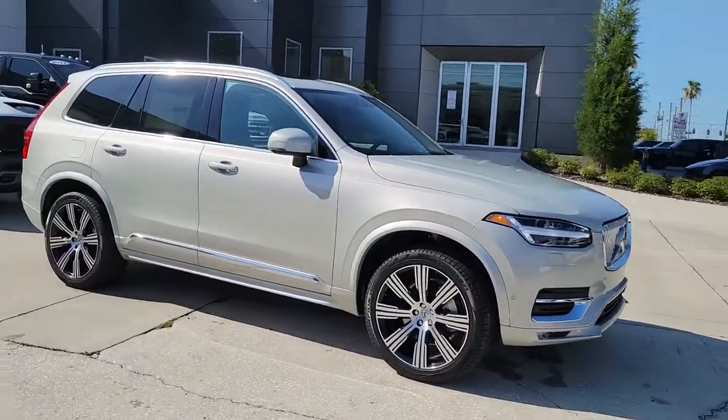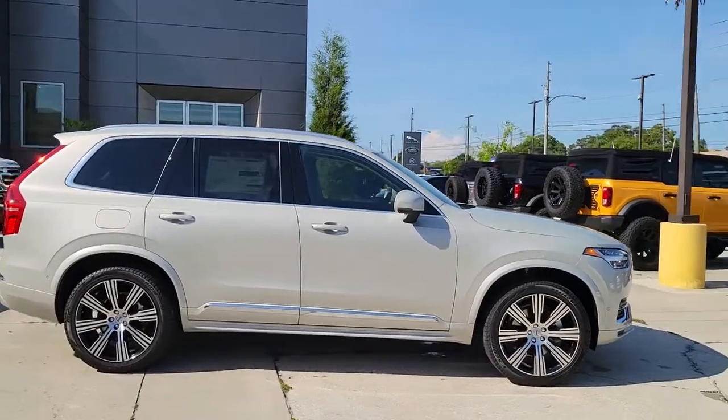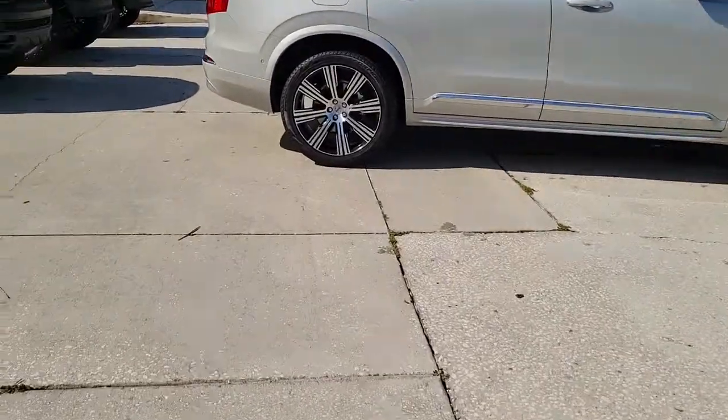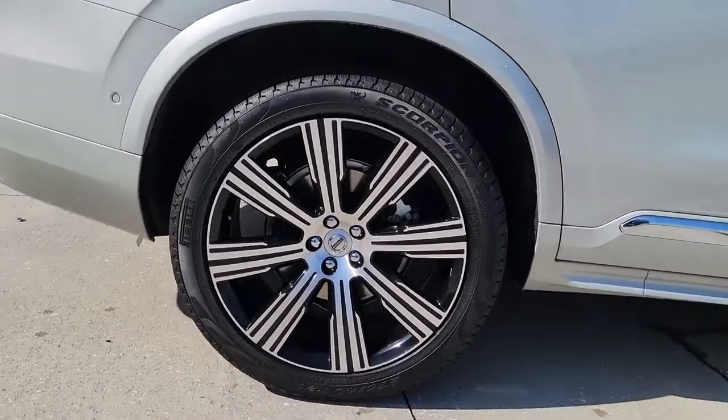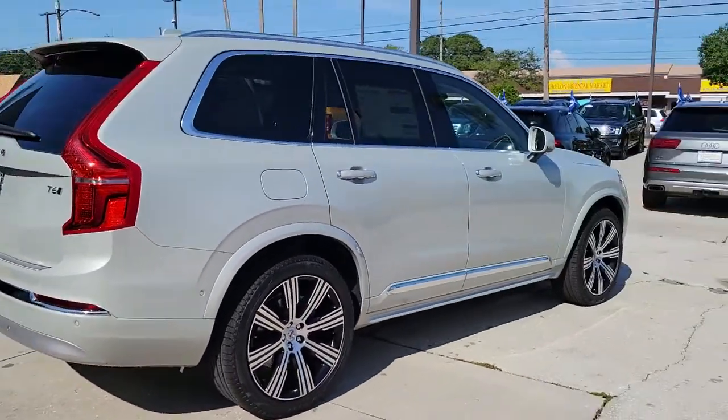You're gonna love the 2022 Volvo XC90. This sleekly styled XC90 delivers peace of mind, powerful performance, and contemporary panache. Make the most of your family adventures in this beautifully designed and built SUV.